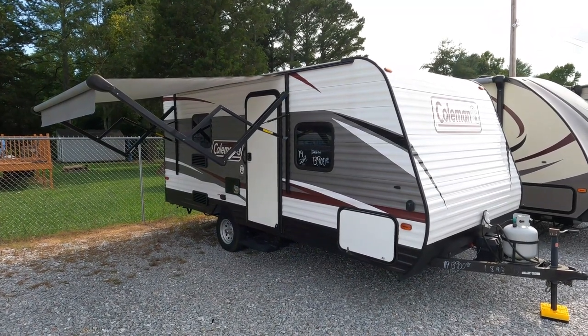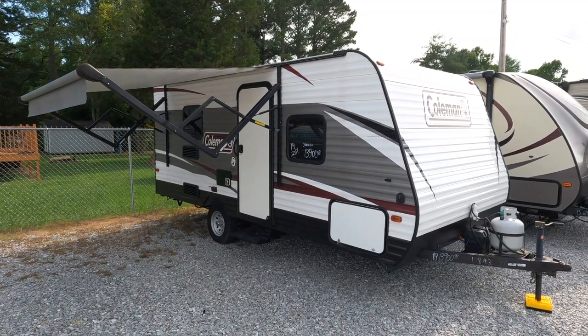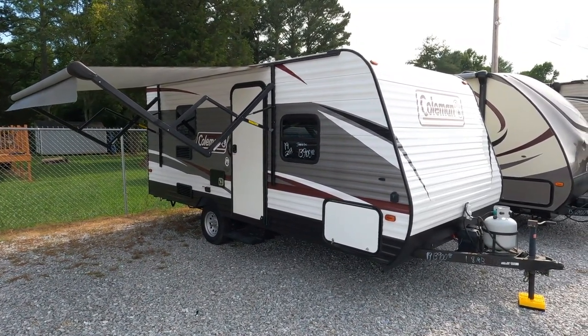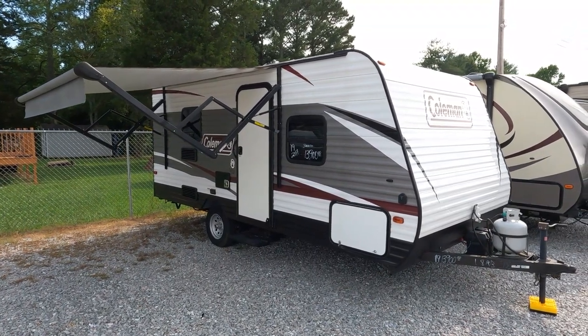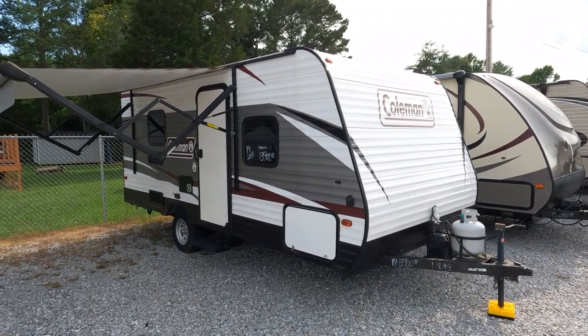Good afternoon folks, Big Bo with RVs with Big Bo at Parkway RV Center. I apologize for the late video tonight — I had some dental work done this morning, three cavities filled, so if I sound kind of funny I apologize. My mouth is finally getting to where it doesn't hurt and isn't numb anymore.